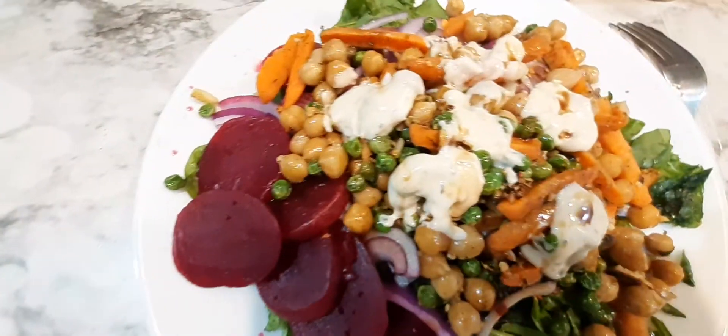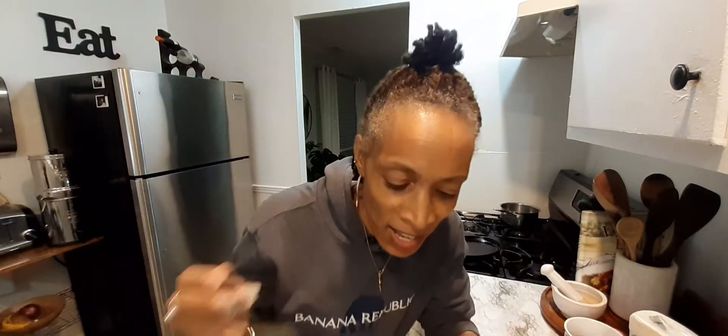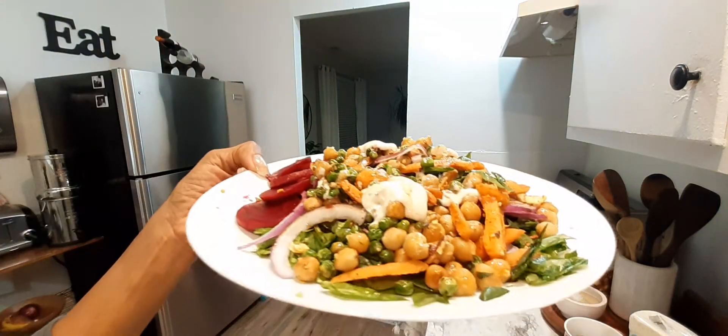What do you think? How do you like that? Isn't that beautiful? Eat yourself well and let me know what you think about the salad. Let's give it a taste, y'all. I already knew it was good, but I'd like for y'all to try it. I will see you guys in my next video — please like, comment, share, and subscribe. And remember, eat yourself well, y'all. Bye.